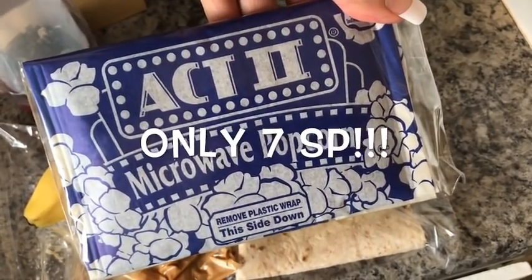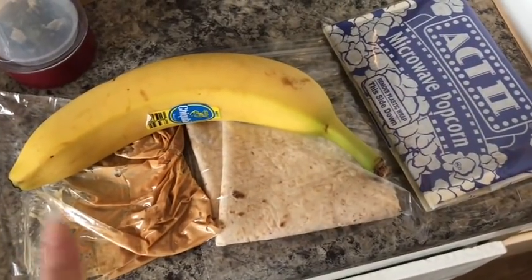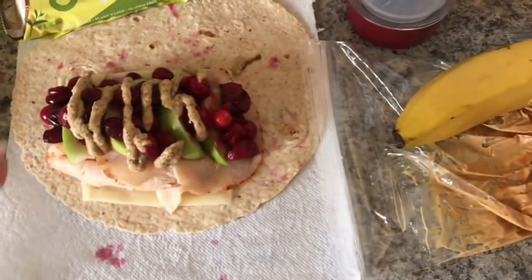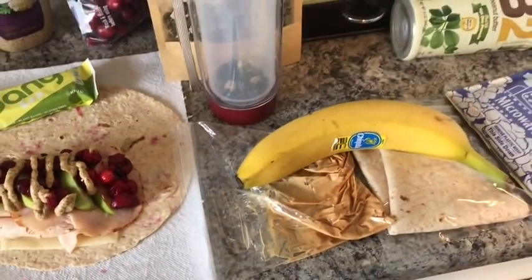This is the Act II 94% fat-free popcorn and for a full bag it is eight smart points. So my total for today is going to be 20, plus the one for coffee — 21 smart points for me today.